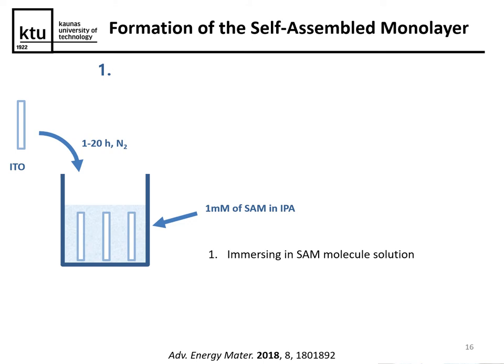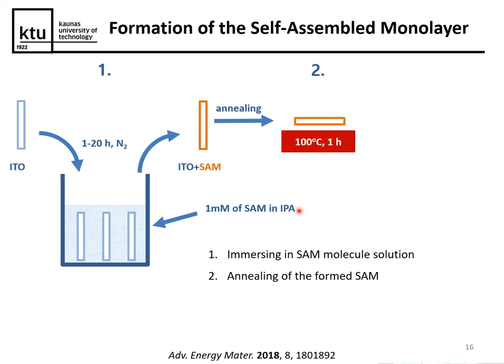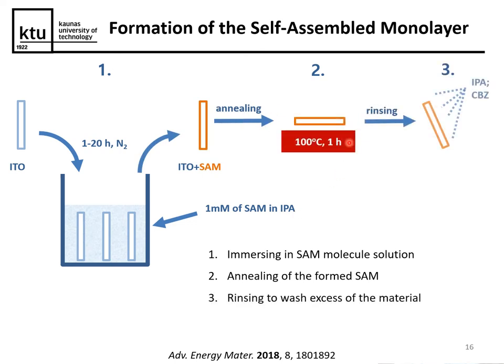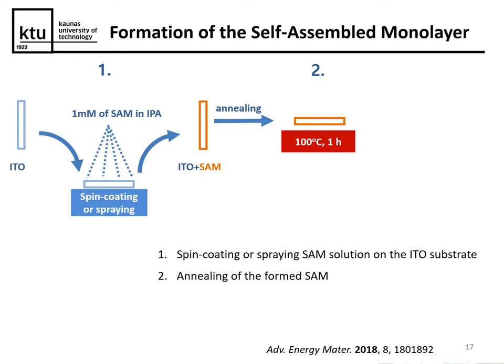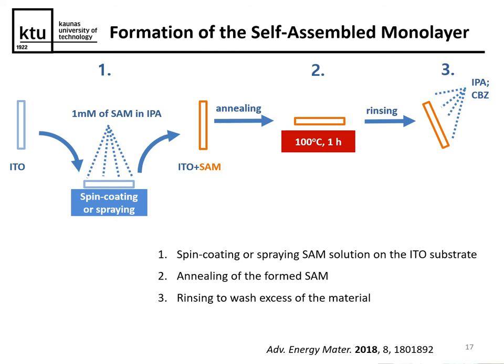The application of these SAM materials on top of conductive metal oxides is really straightforward. You take your substrate and dip it into a diluted solution of the HTM, then anneal it for one hour, and finally rinse it to wash away excess material, leaving just a thin monolayer on top of the substrate. Alternatively, you can use spin coating or spraying to achieve the same result — again using quite a dilute solution, followed by annealing and rinsing.